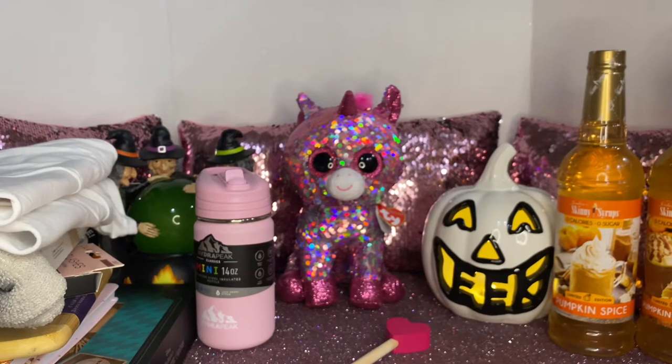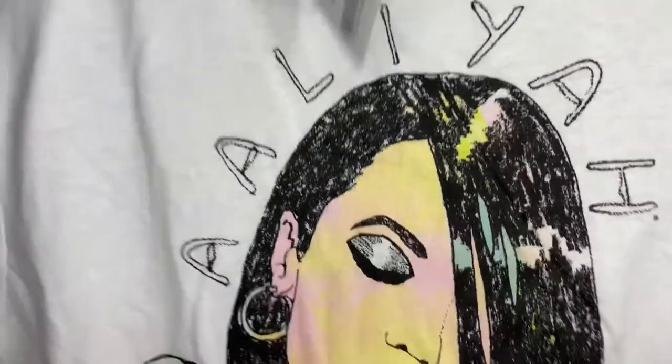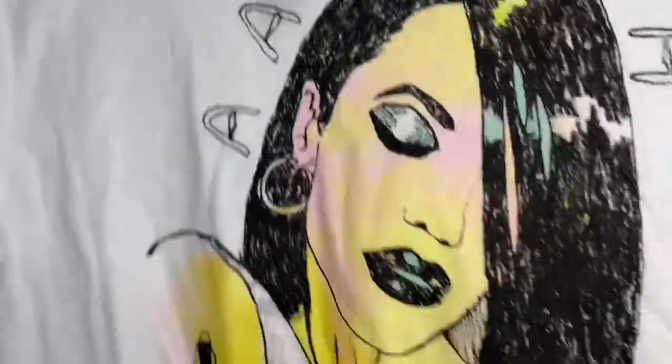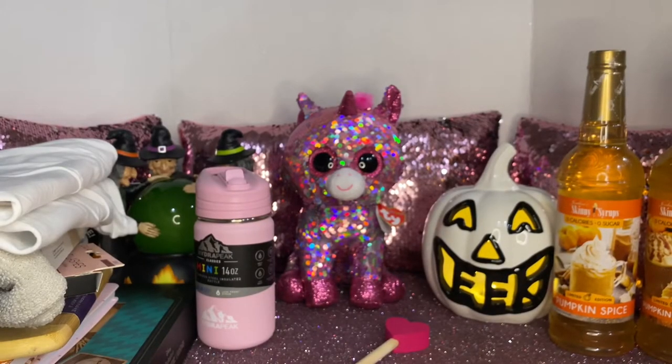I also picked up this one — it says Aaliyah and it's an official Aaliyah t-shirt. This was $7.99. I love it — it's kind of long but I'll just tie a little knot on the side.